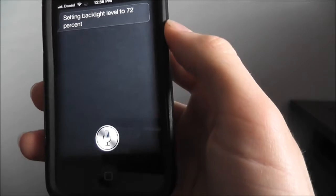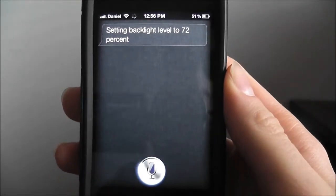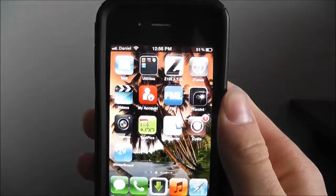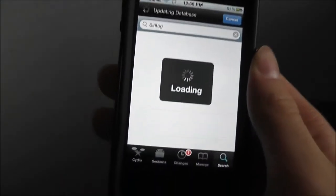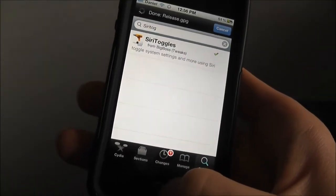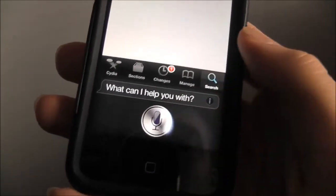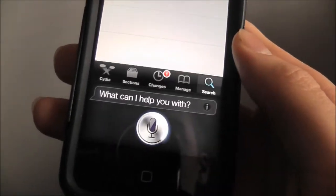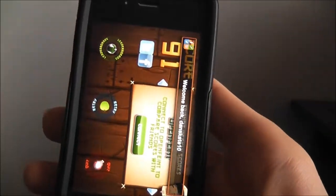Launch Cydia. Launching Cydia — and it takes me right to Cydia. That's actually pretty dope. Launch Fruit Ninja. Launching Fruit Ninja. Let's see if this does something else.